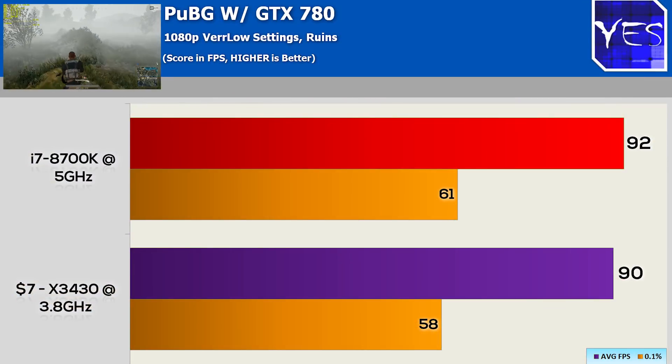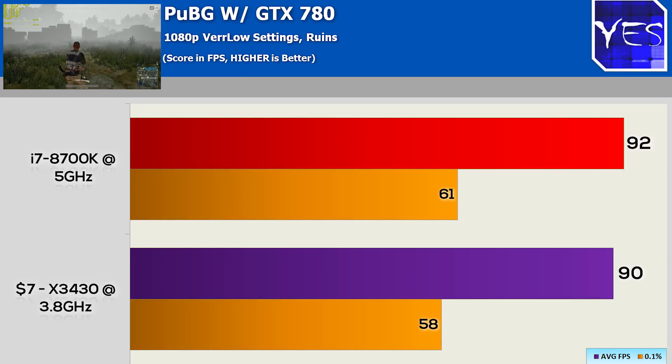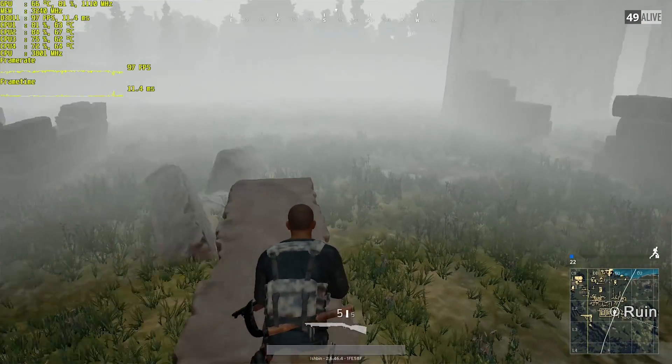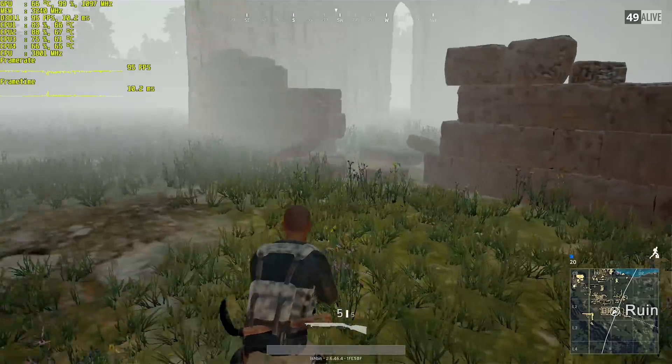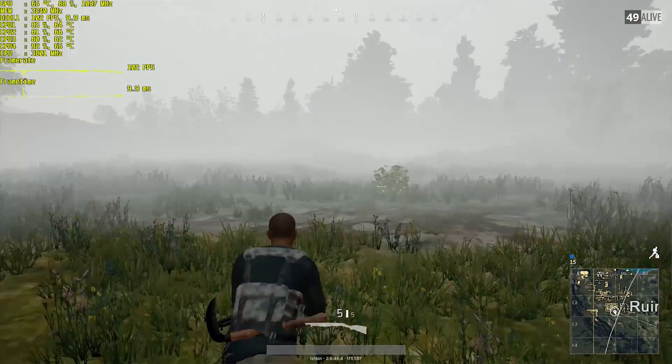Last up was PUBG, a very popular game — probably the most popular title out there at the moment. The X3430 scored an impressive 90 FPS with a 0.1% low of 58 FPS, versus the 8700K which scored 92 with a 0.1% low of 61. Keep in mind there is a little bit of variance in this benchmark as it is a multiplayer benchmark, so you're never going to get a true apples-to-apples comparison. We tested on the ruins at very low settings at 1080p, and the results were actually very impressive for this little Xeon four-core.